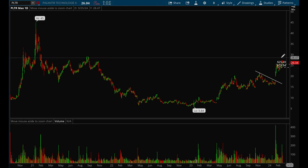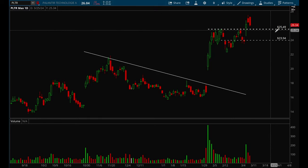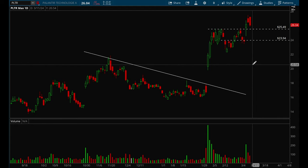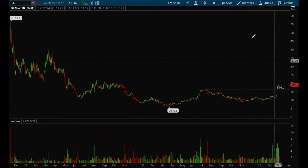Palantir has been acting well — ever since that strong earnings gap up it's just been slowly grinding higher. It tried to form a flag, failed, and then finally broke that 25.50 level on increased volume. Really good action there and now it's just starting to form a flag again, so some more consolidation from this name could be good.